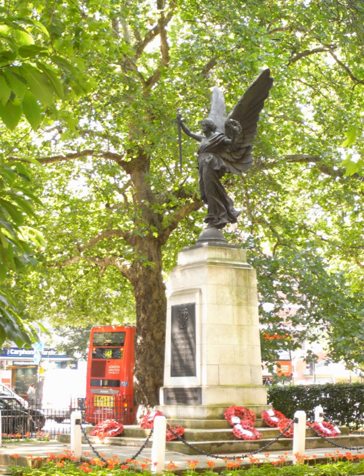Shepherds Bush Green, also known as Shepherds Bush Common, is an approximately 8-acre (3.2 hectares) triangular area of open grass surrounded by trees and roads with shops in Shepherds Bush, an area of West London which takes its name from the green. The green is also a ward of the London Borough of Hammersmith and Fulham. The population of the ward at the 2011 census was 12,175.